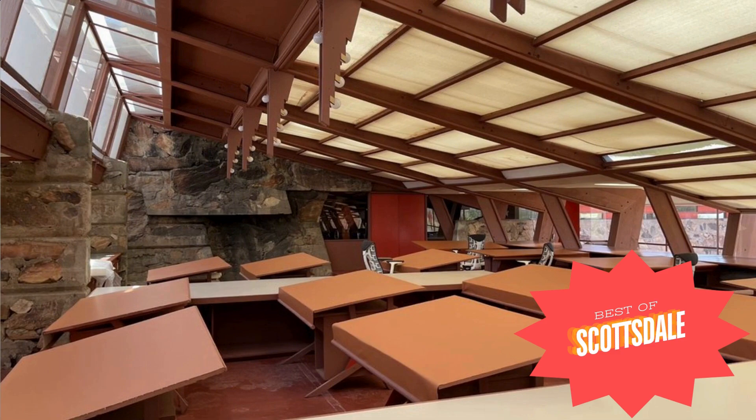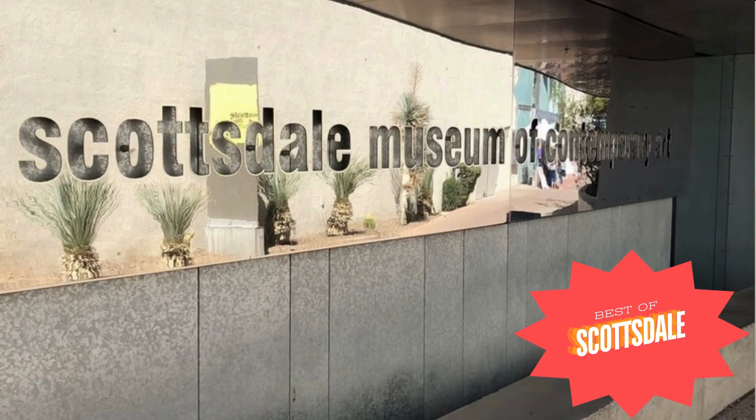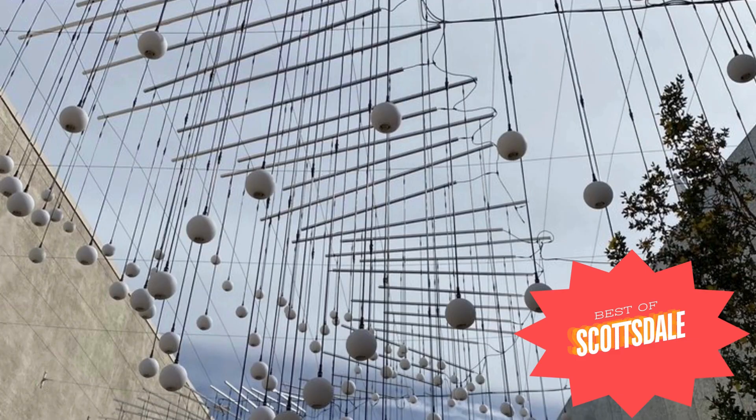Number four: Sonoran Museum of Contemporary Art. Architect Will Bruder did a great job of turning an old movie theater into the Sonoran Museum of Contemporary Art. It features thought-provoking, changing exhibits of modern art, architecture, and design.